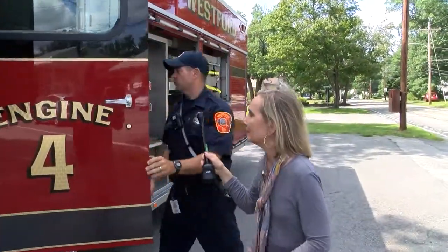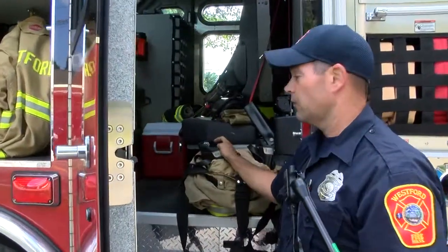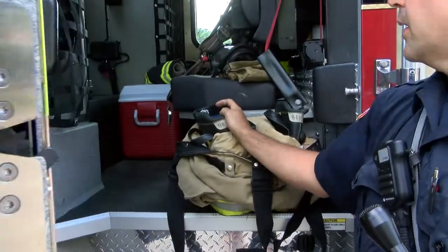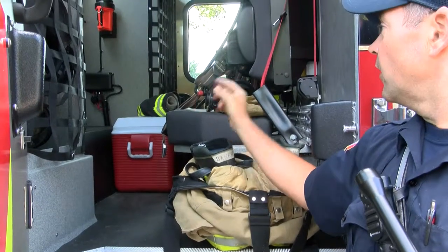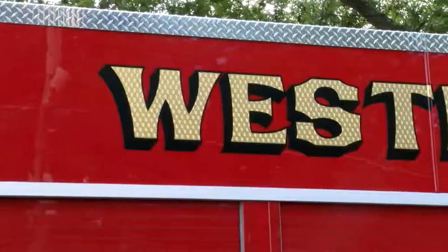And then back here it's just kind of the same concept as the other side. We just have these seats here, and everybody gets a headset for hearing, which is very convenient, and we can all communicate and talk to each other. So has it been used yet? We've been on many calls, yes — I don't think we've done a fire with it yet, but we've been on many medical calls and other types of calls. It's a big town — 32 square miles and about 23,000 people living here, and during the day that goes up significantly with all the businesses.